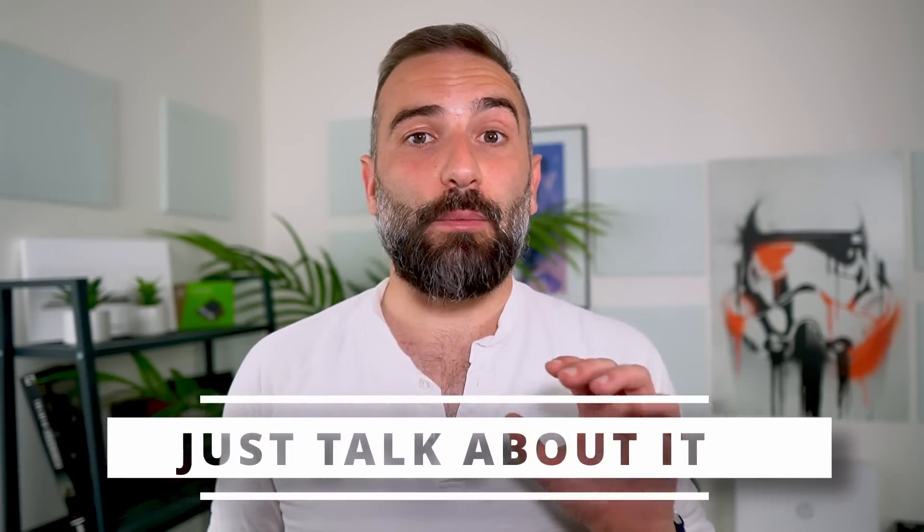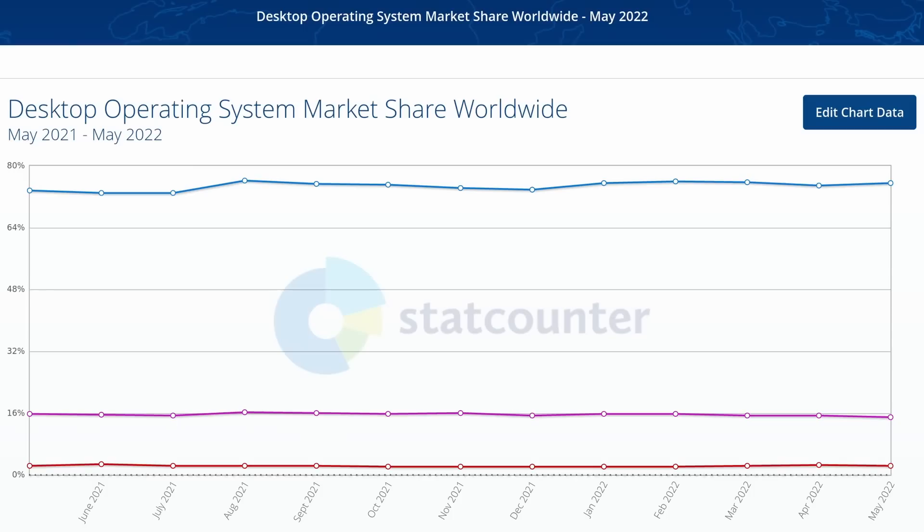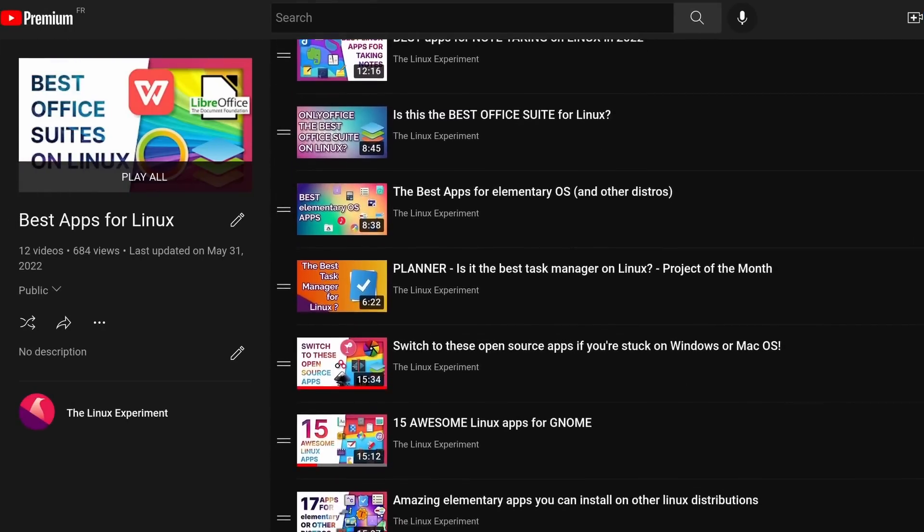One of the first things you can do to help a project is to talk about it. That might seem dumb, but it's true. A lot of FOSS projects, Linux desktop included, lack notoriety — people just don't know they exist. And even among people who use Linux, you would be surprised at how many people don't know about a lot of the apps available.